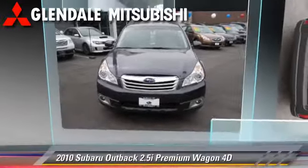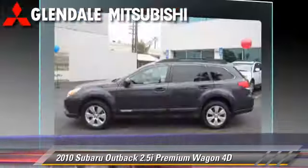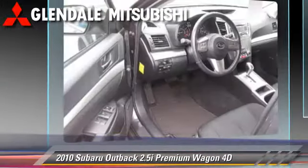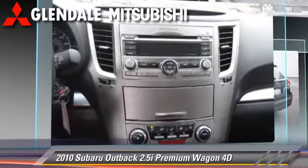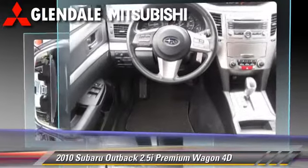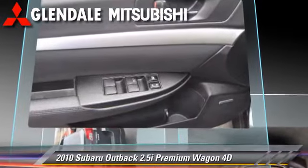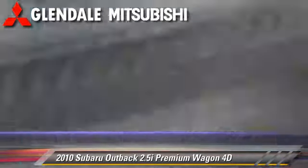The 2010 Subaru Outback 2.5i, powered by a 2.5-liter four-cylinder engine, with a continuously variable transmission with manual mode. This vehicle, with fewer than 45,000 miles on the odometer, is well-equipped. This Subaru features alloy wheels, rear spoiler, tilt wheel, and all-wheel drive.